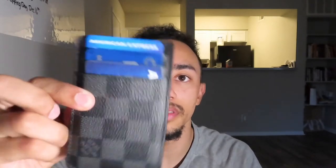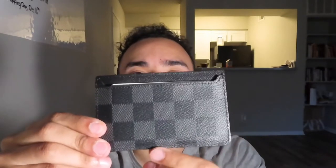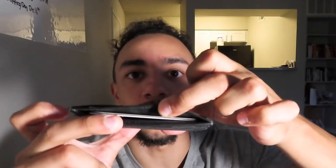So for starters, the wallet I have is the Louis Vuitton pocket organizer. It's a pretty small wallet — it holds about five or six cards. The reason I like this wallet is because of the durability and quality. It's very fine canvas leather and it also has a little middle compartment where you can put a couple of cards.